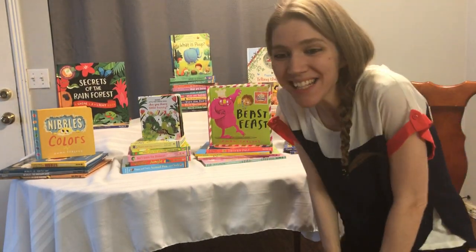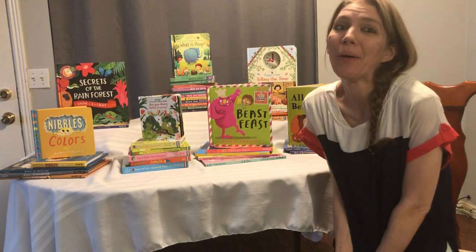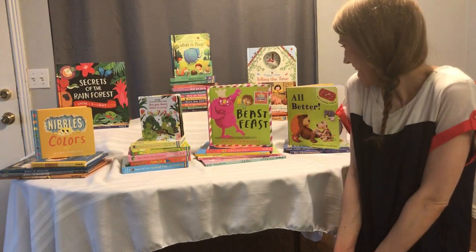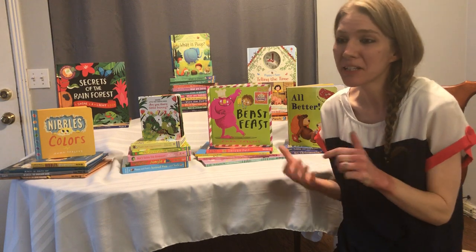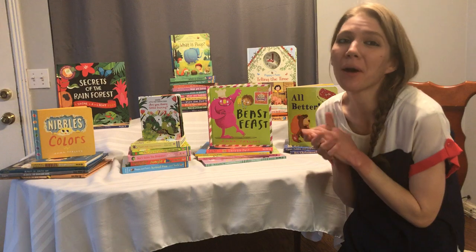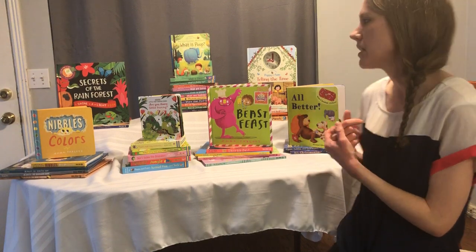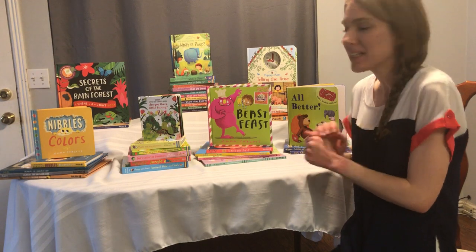Hey, hey, hey! I'm so excited to have you all joining me for the party! I'm so excited to show you all about these books! I'm so excited. Let's go ahead and get started. I have a lot of books. It's so hard for me to just pick some, but I want to showcase some of the really awesome books that Usborne has. Let's get started with them.